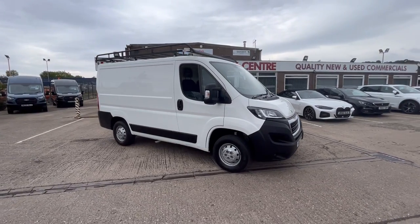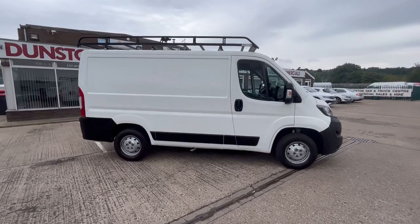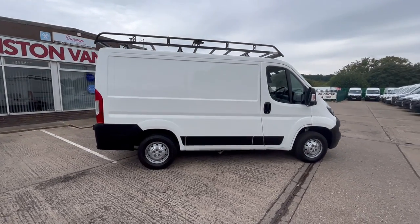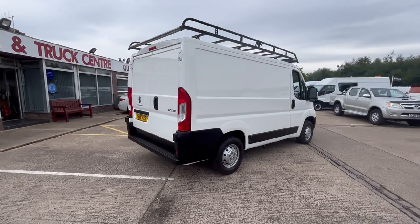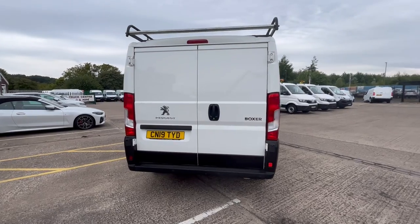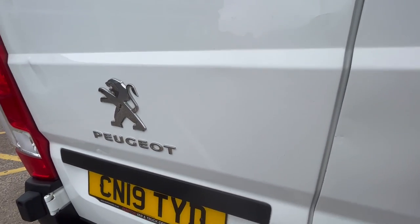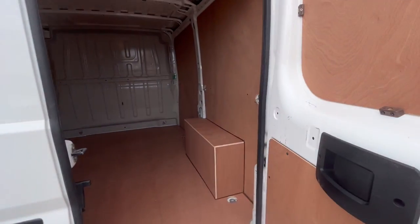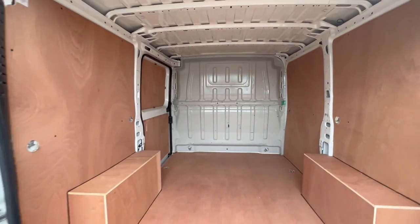2019 Peugeot Boxer 2.2 130 PS L1 H1, with a Raynaud roof rack and rear parking sensors. All brand new ply lining inside this one, battery bulkhead.